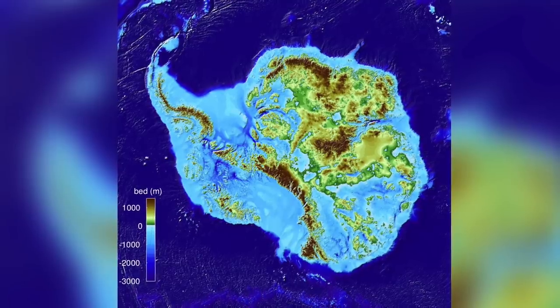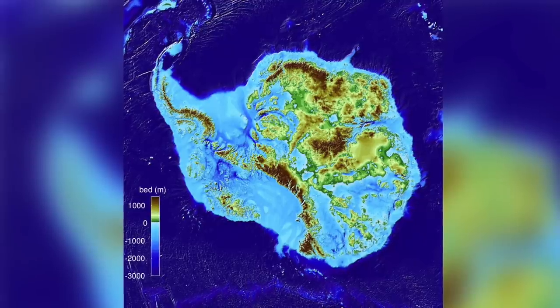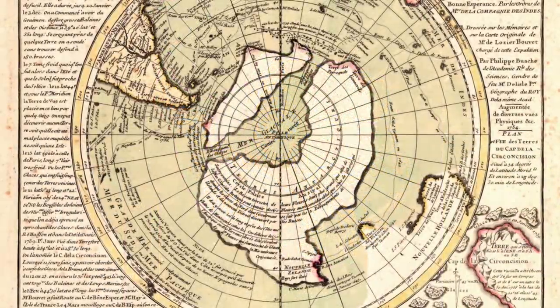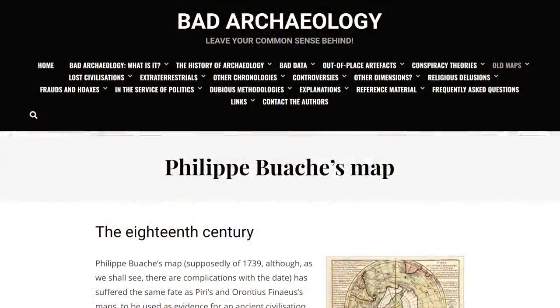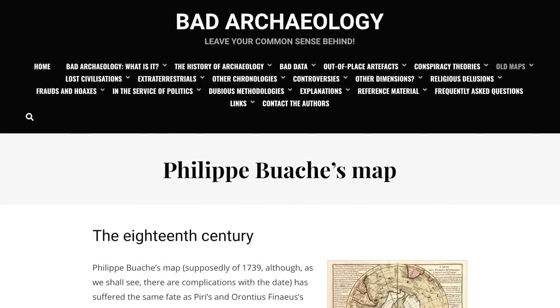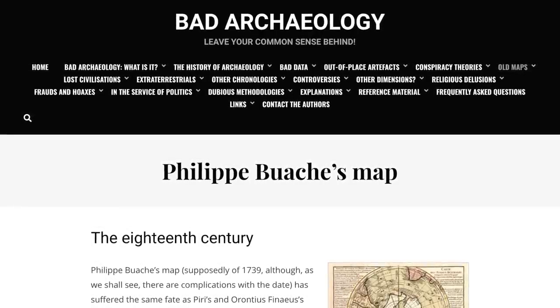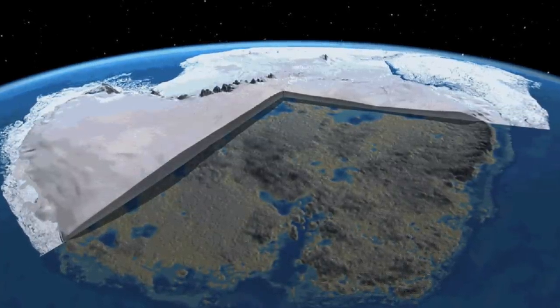Many people, including Charles Hapgood, have claimed that comparing the sonar images of the Antarctic coastline to the one on this map and also the Piri Reis map show clear correlations. But, as pointed out on badarcheology.com, nobody actually knows what the coastline of an ice-free Antarctica looks like, even today, because if the ice was removed, two important things happen.